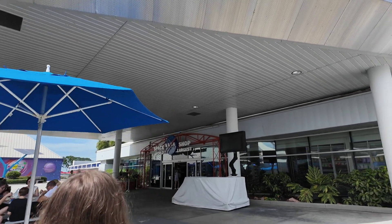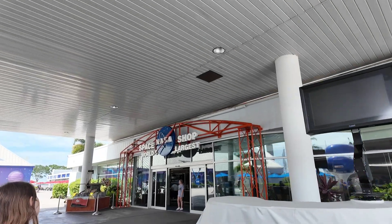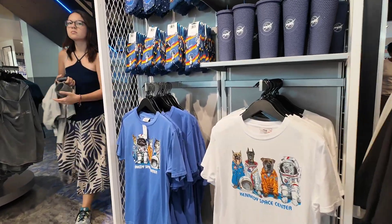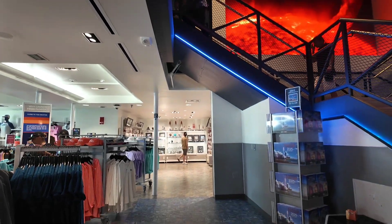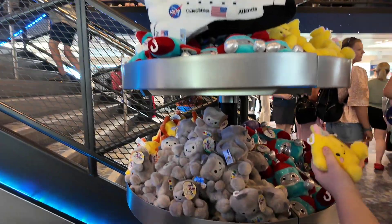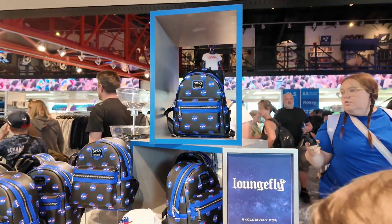Let's stop into the shop because my friend wants to look at the Snoopy merch — I'll show some of the candy they have, too. They have lots of cute toys, Skylab and rocket toys, and Lego space themes. You can dress like an astronaut, but it's so hot right now. They also have rocks from Mars and stuff, and Loungefly bags with NASA branding.